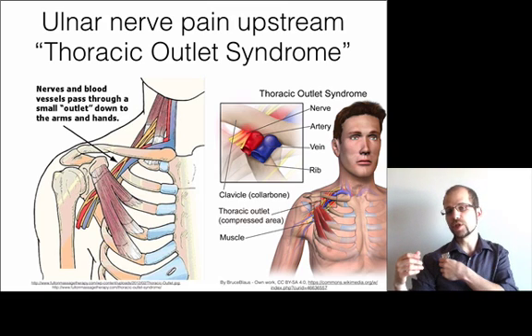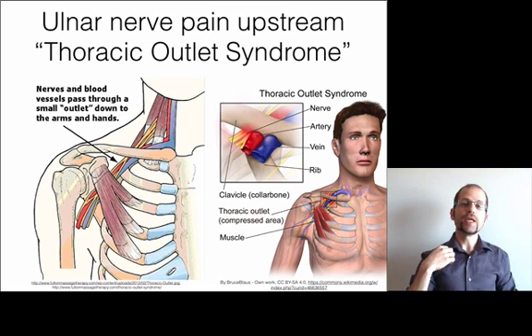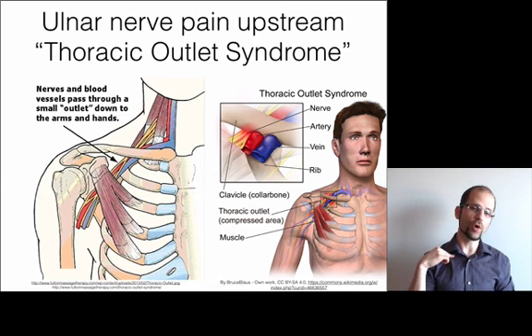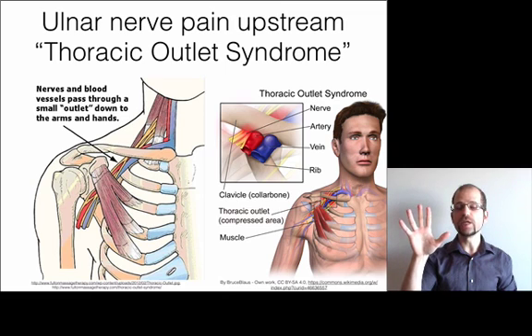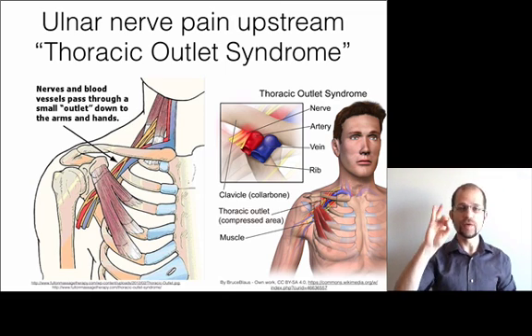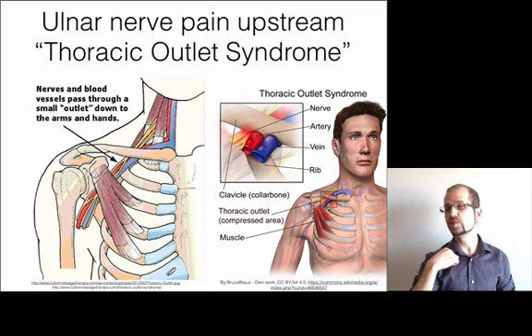The second spot in thoracic outlet syndrome is between the collarbone and the first rib, where again you can crush the artery, vein, or nerve. If you've got symptoms in the whole hand it's most likely an artery or vein causing the problem, but if it's just the pinky side, you're looking at the nerve being compressed.